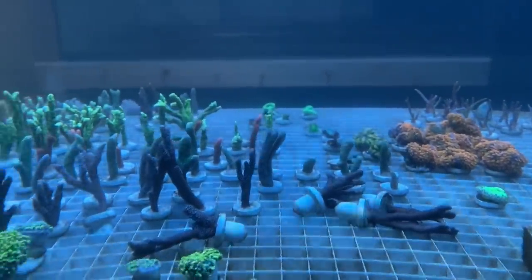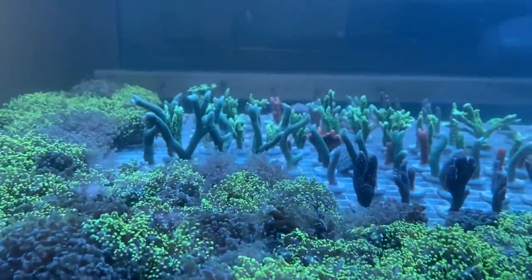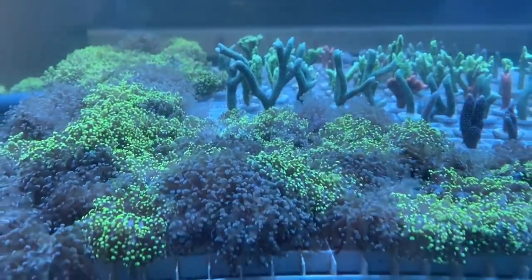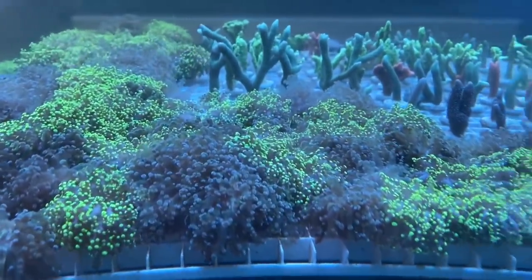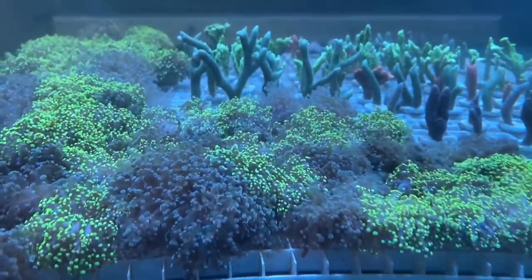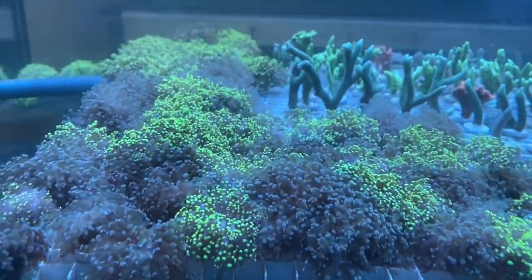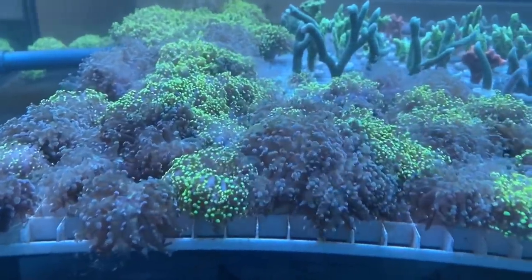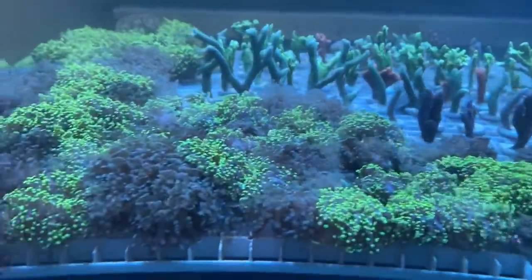The problem isn't the MP40s themselves — they create strong, varied flow. The issue is that the frags are currently on egg crate, which is just temporary, so I constantly have to pick up SPS frags that are being blown over. I've placed an order with Reef Tech who make locking frag racks, so the corals can't be knocked over. That will resolve this issue completely, and eventually the Euphyllia won't be in the same tank as the SPS corals.